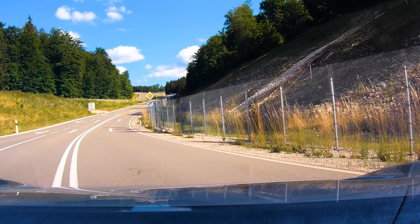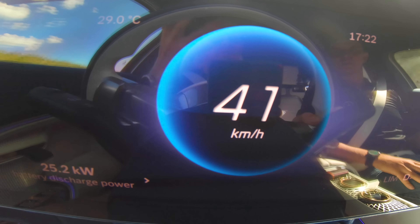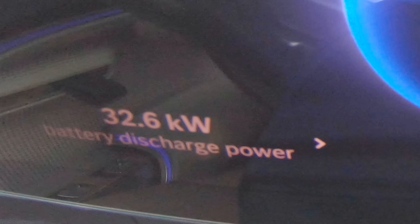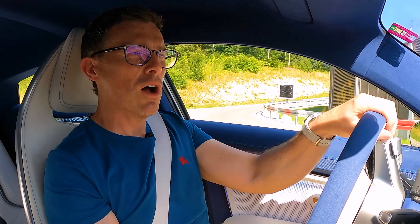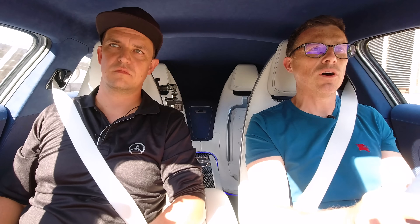Now we're heading uphill where the speed limit is 100 km/h. I build it up steadily, using around 30 kilowatts. Julian says 20 to 35 kW is a good range for this car's conditions. The slower you go the further you'd get — but 20 to 30 kW is optimal for balancing performance and energy consumption.